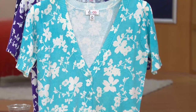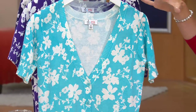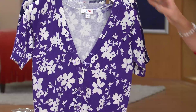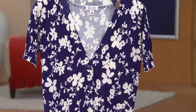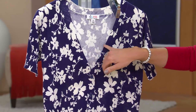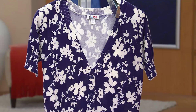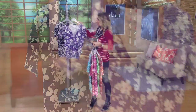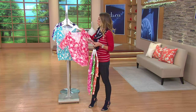Warm coral runs extra small through 3X. Here is clear aqua — a nice bright, fresh color that reminds me of Caribbean water you just want to dive into. Extra extra small through 2X. Royal purple in extra small and small. And here is bright navy — very cute. I'd layer it right now with a little red cami, maybe red and white stripe underneath, which would be super cute for our American holidays.